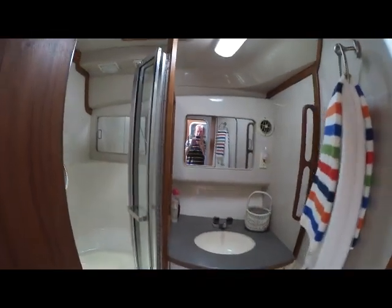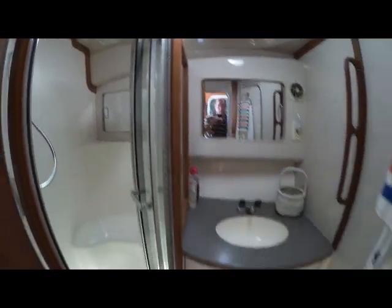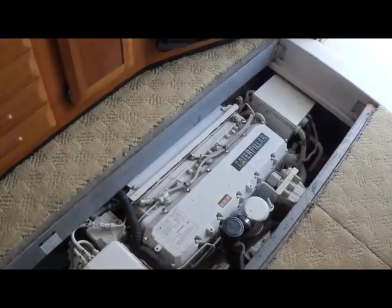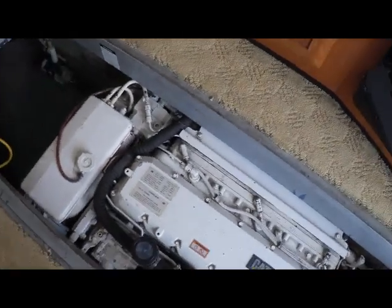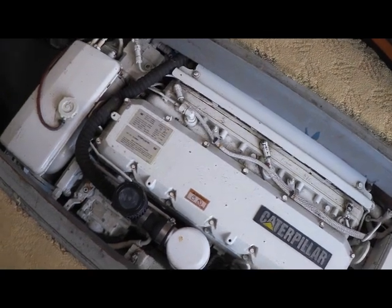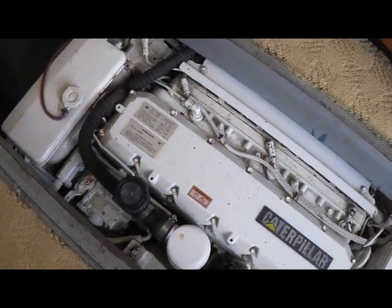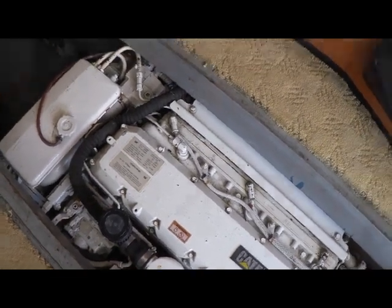Here are some wide angle shots of the marine head. And I just wanted to give you a quick look at these twin Caterpillar 3126s. The owner put these in new in 2004 — just a fantastic engine package, very well maintained and ready to boat this weekend.